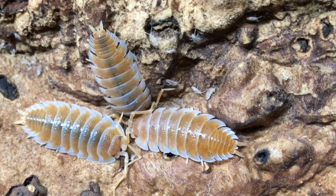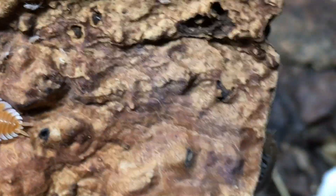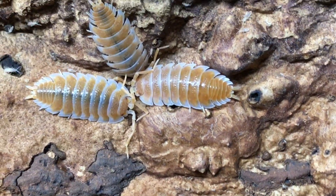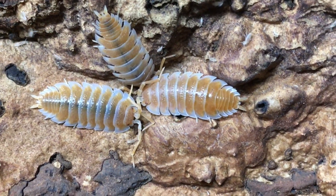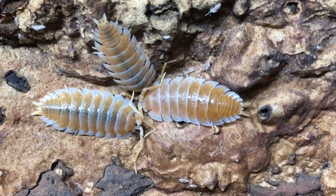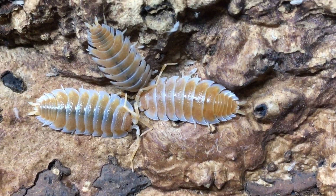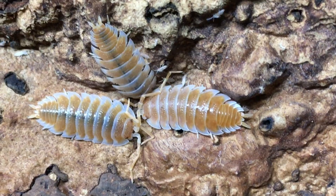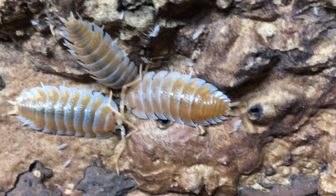They are descended from the nominate form. And the nominate form also has a chocolate morph. There's a whiteout morph as well. And I believe there are some people working on crossing the white with the orange to see if we can get some yellow ones. Vertebrate Dudes is working on that, I believe, and possibly other people as well.